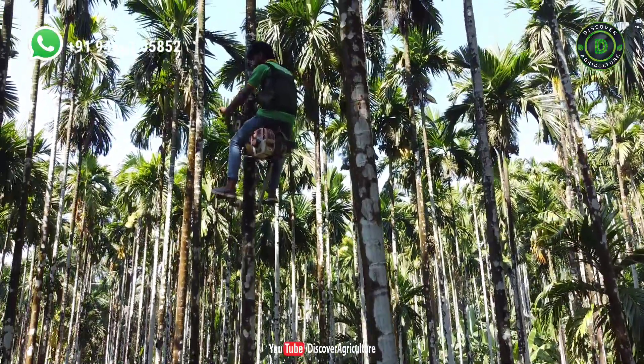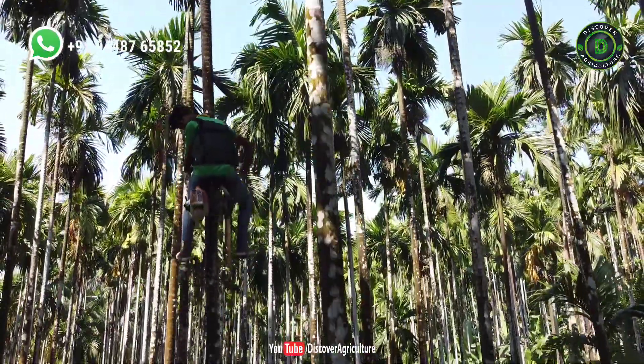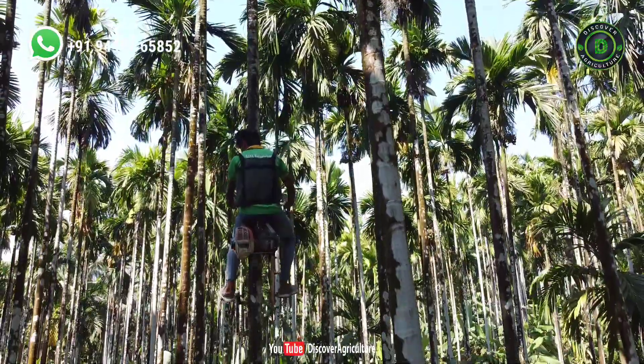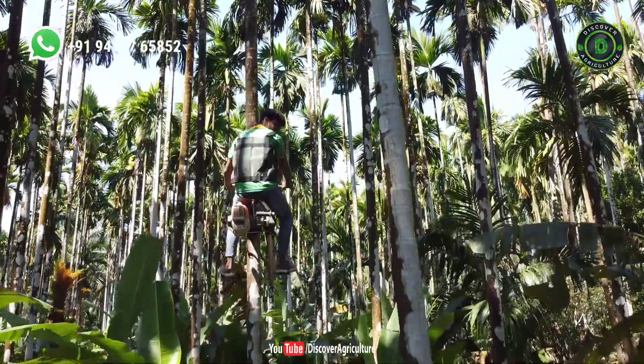This is a long-standing innovation and a boon for areca nut farmers. For the last 5 years, at regular intervals, we have seen many types of equipment come and go in the market. But this equipment is better than those, as it takes the person to the top of the tree for spraying and plucking purposes and is thus more accurate.